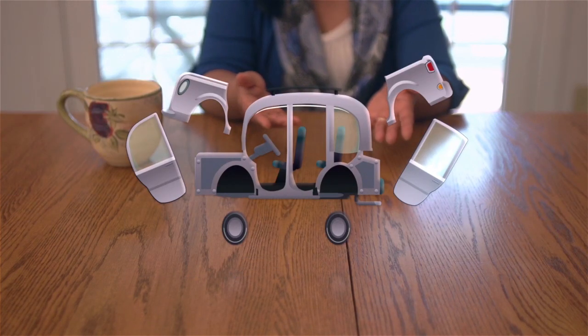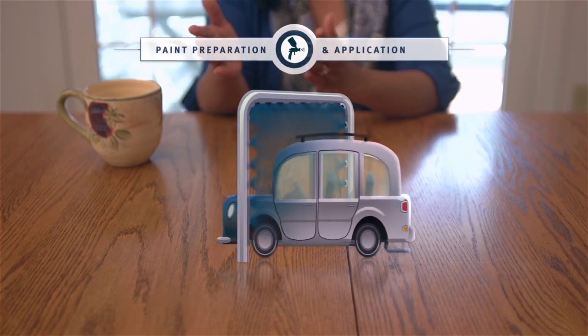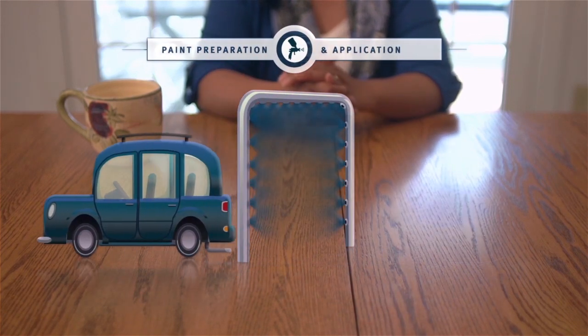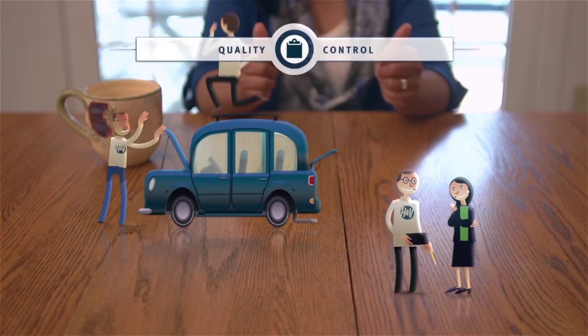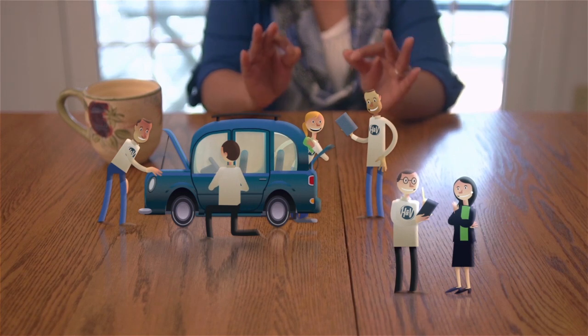After repair planning, my car moved through its body repairs, and from there to the paint preparation and application systems. Every step along the way, quality control checks were made to make sure my car's repairs were done with the highest attention to detail.